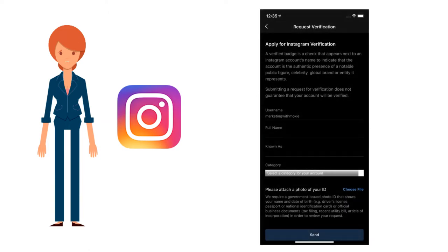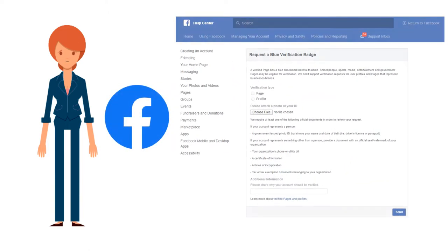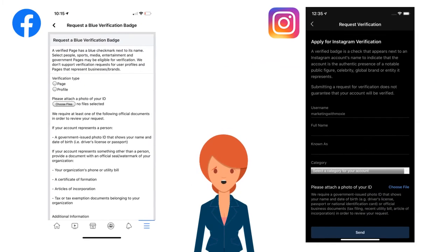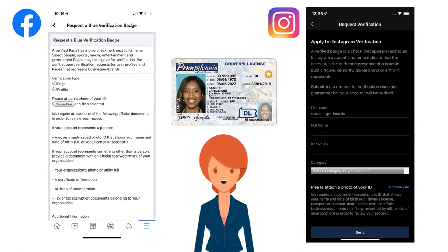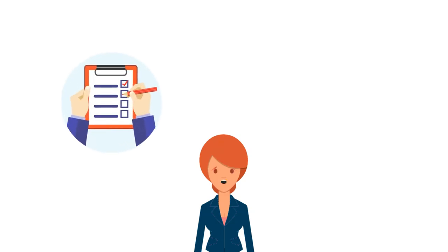There's a form for you to fill out there. The same process holds true for your Facebook page — your personal profile cannot be verified on Facebook, it's only Facebook pages. On this form, you'll enter your full name and provide government-issued identification to demonstrate that you are who you say you are, which leads us into the requirements you have to meet to get that little blue checkmark.